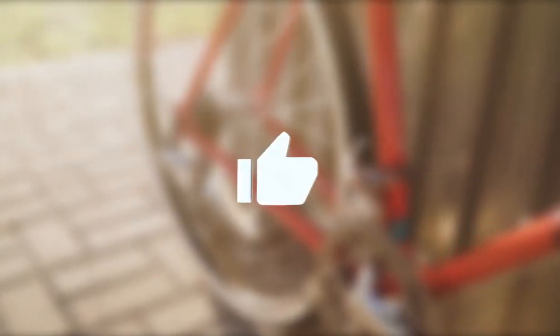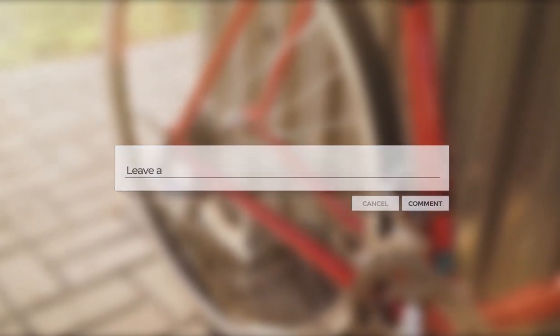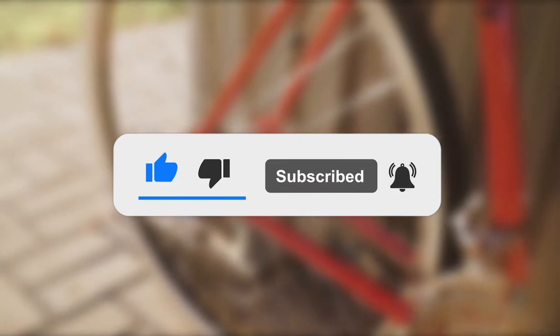That's all for now. I hope you enjoyed the video. Let us know your thoughts in the comments section. See you in the next video. Please subscribe to our channel and click the bell button to receive new updates. Stay tuned.